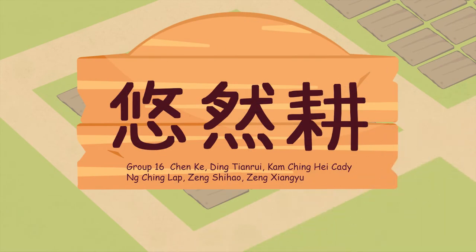Hi, we are group 16. In this video, we are going to introduce our product, Leisure Herb Garden, YouRanGeng.